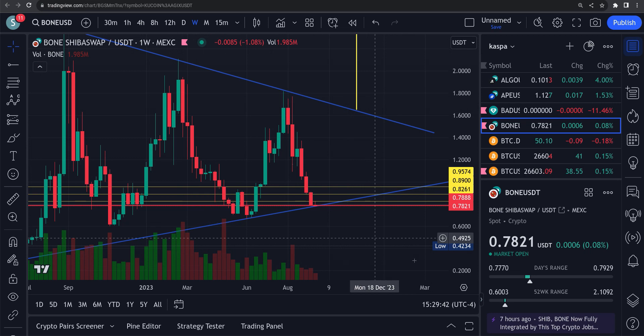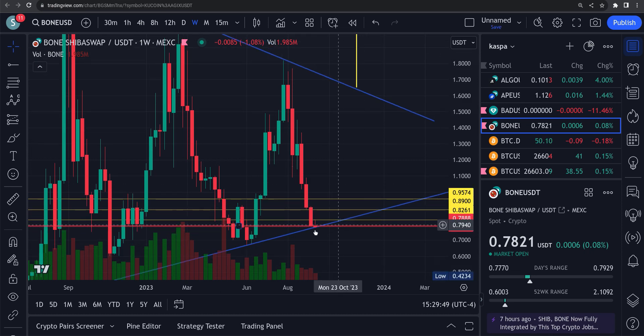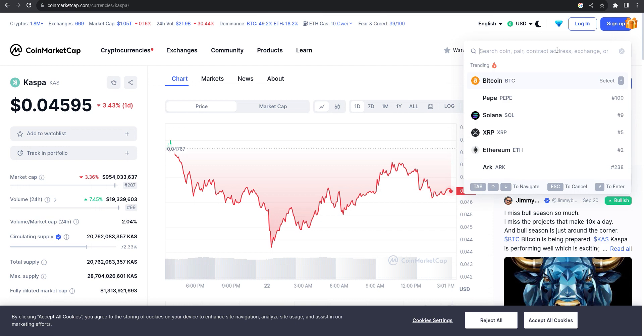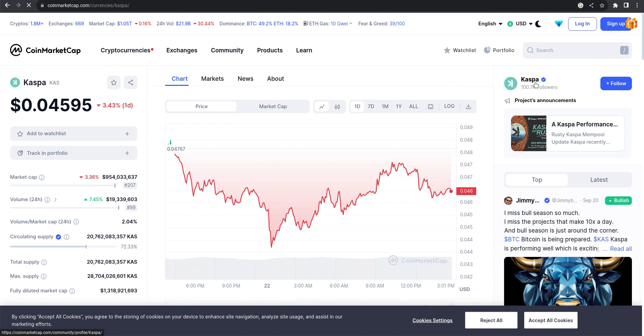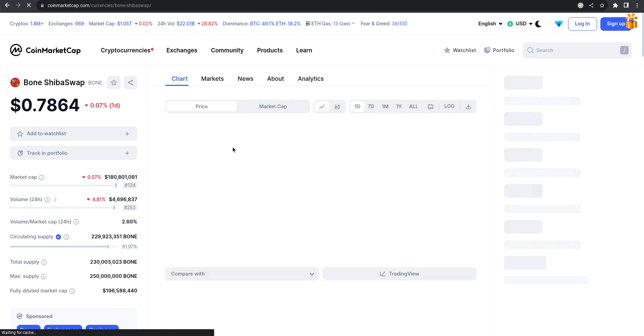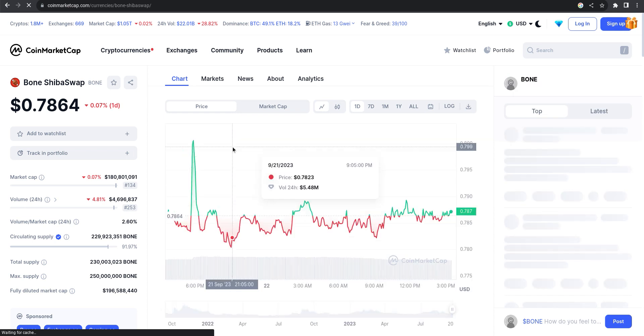We're down to $0.7770, no big deal. I'm going to show you what's going on here. Let's go over to CoinMarketCap and take a look at Bone. Market cap $180 million, number 134. Volume is down 4.8% over 24 hours at roughly $4.7 million.